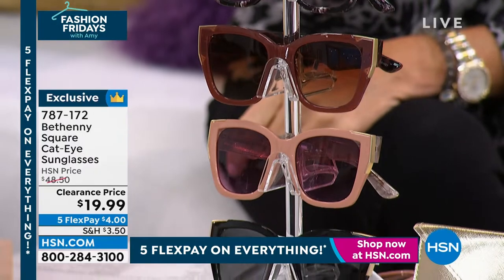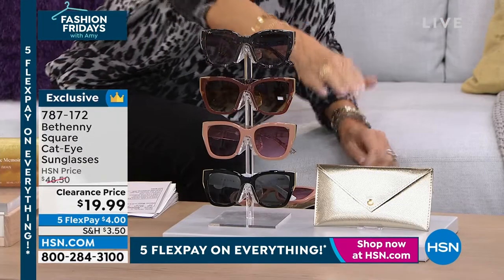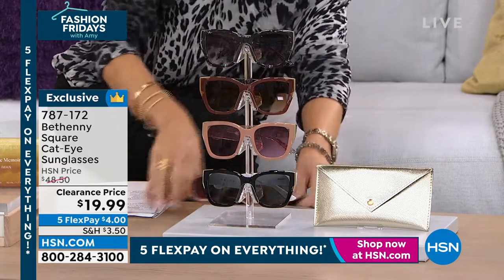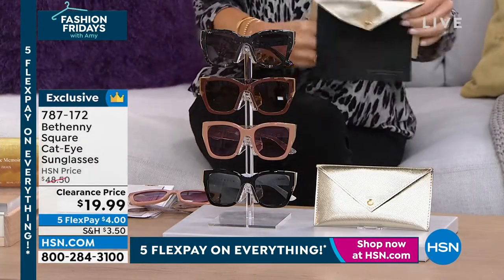You've got that cat eye square on this. It's scratch resistant, impact resistant, all of that. It comes with a beautiful case with the cleaning cloth built in so you never lose it.